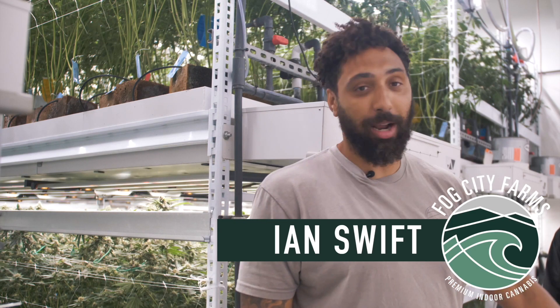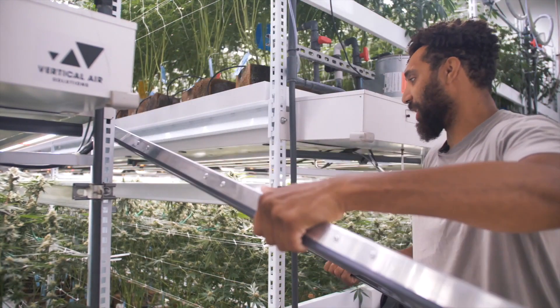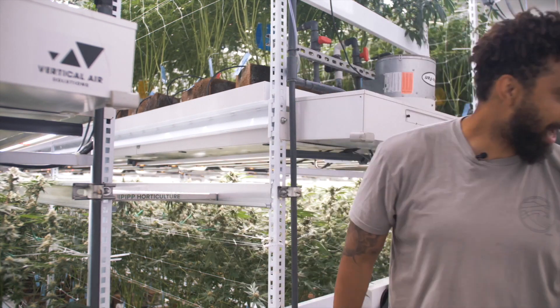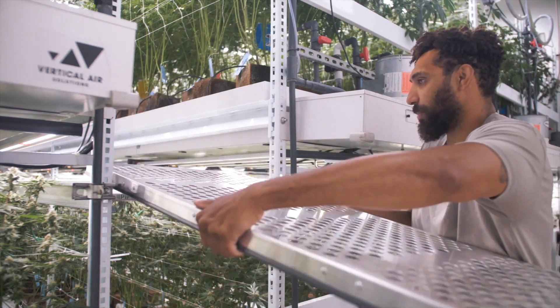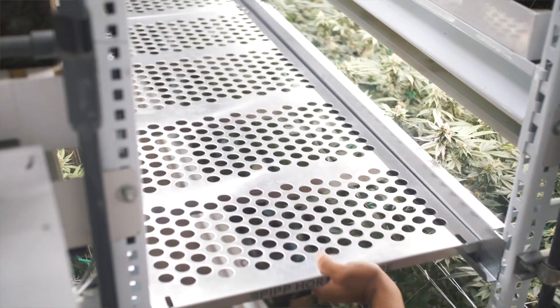Ian Swift here, head grower at Fog City Farms. Appreciate PIP for sending us the Elevate system — ready to give it a try for the first time. Slide these racks in here real easy, like 15 pounds or less each, just lining up with the track. Slides in super easy. Those safety clips — safety first, kids.